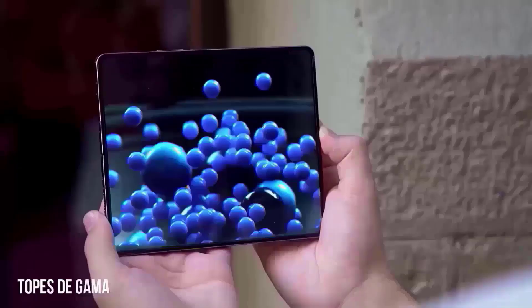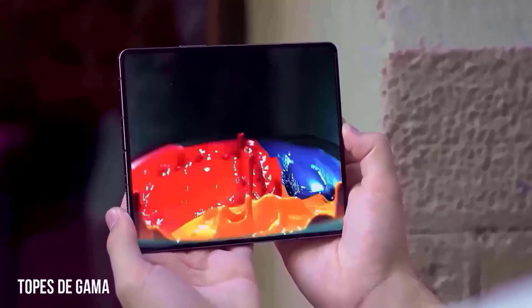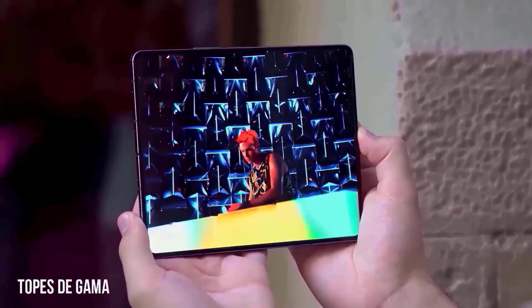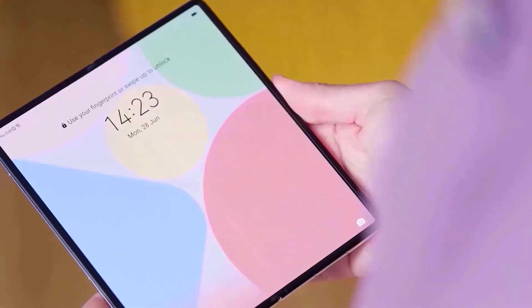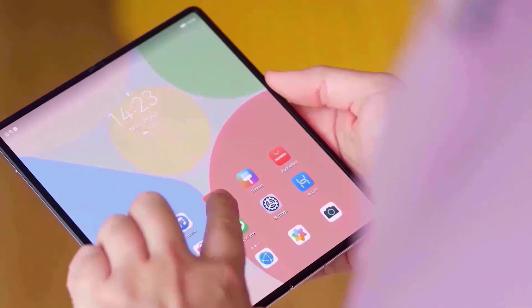In terms of pricing and cutting-edge technology, the Galaxy Z Fold 5 is the most costly phone that Samsung has to offer, lying above the Galaxy S23 Ultra. According to Samsung's CEO, the Z Foldables will outsell the S Series lineup by 2025.